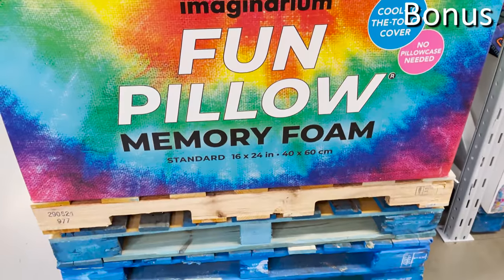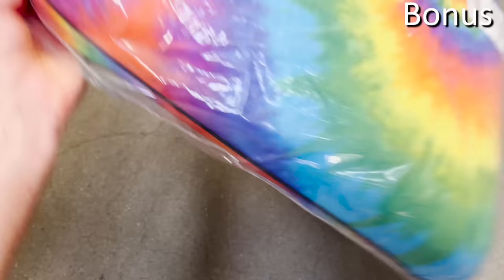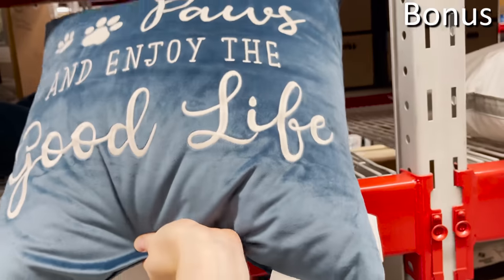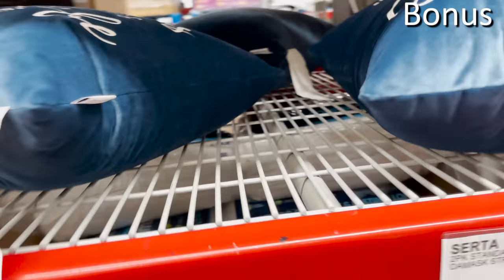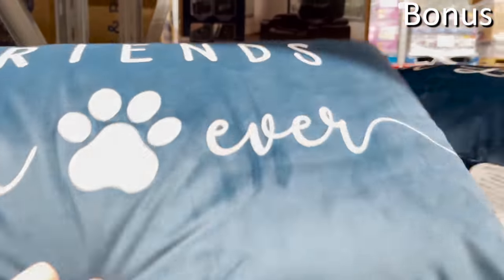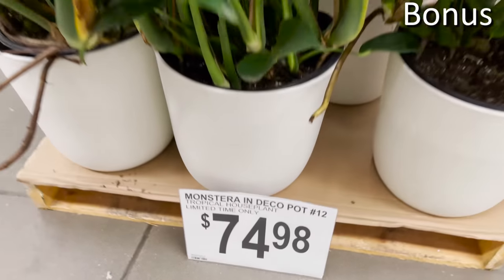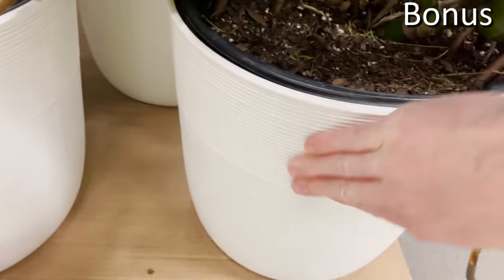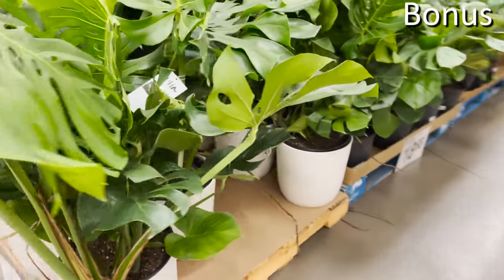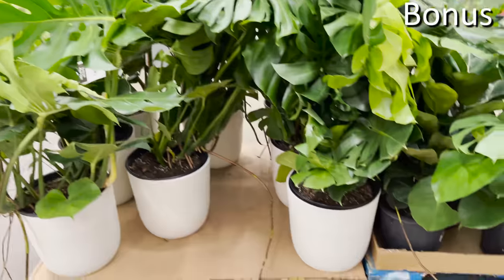The rainbow foam pillow at $69.98 is great for a kid's room — memory foam, cool to the touch, no pillowcase needed. It felt soft but firm at the same time. The luxurious velour pet-themed pillows at $14.98 have lots of puns and are great for people who have pets or just love pet puns. The giant tropical house plants at $74.98 are medium to large-sized, great to display in the corner of a room or an entryway — beautiful tropical-themed live plants in durable planters.